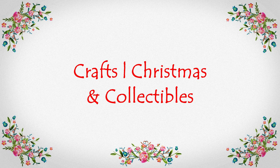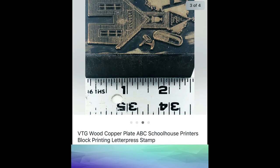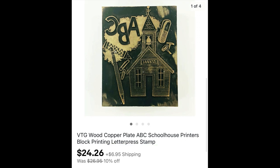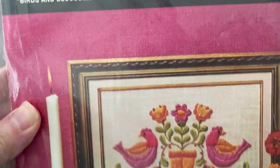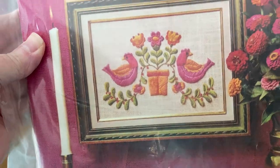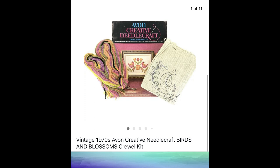This next section is Crafts, Christmas, and Collectibles. I'm still selling those copper and wood letterpress stamps that I found at an estate sale — this ABC little schoolhouse sold for $24.26 plus shipping. And recently at a church rummage sale, I found this 1970s Avon Creative Needle Craft Kit: Birds and Blossoms, a crewel embroidery kit. Paid $1 for it, and it sold for $13.48 plus shipping.